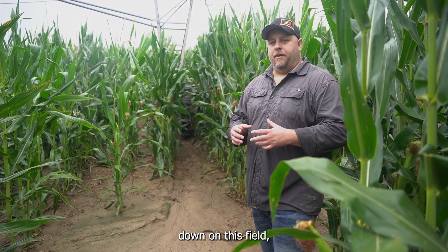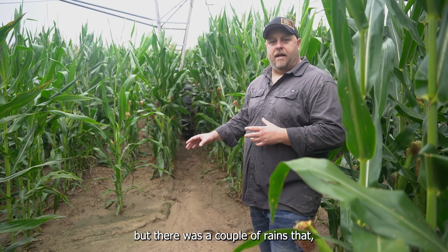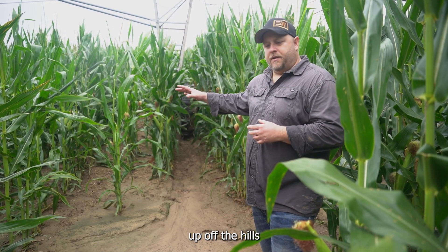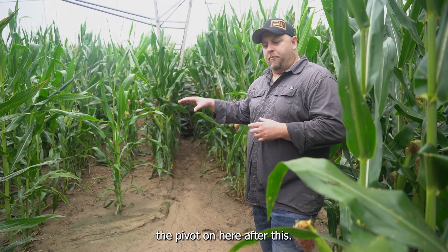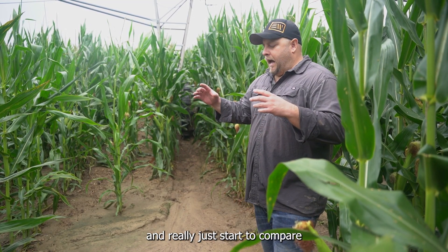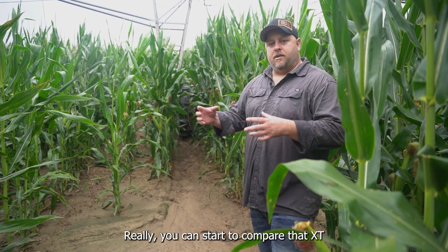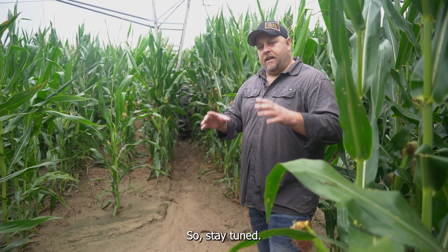This pivot is now at 10 passes for the season on this field, and the corn is at the brown silk stage, so cobs are starting to fill. This is a really critical time for yields. There's a lot of water going down on this field — not just from the pivot, but there were a couple rains around two inches, which washed dirt off the hills down into this low spot.